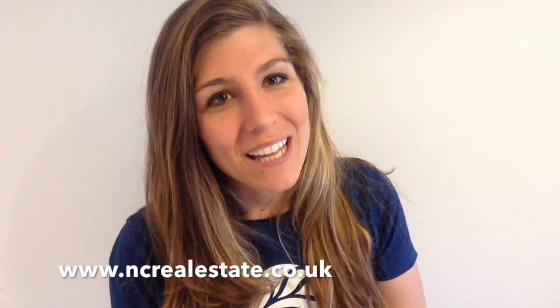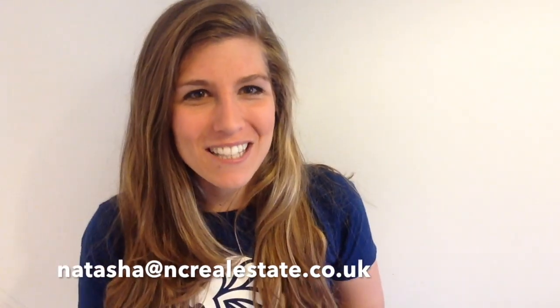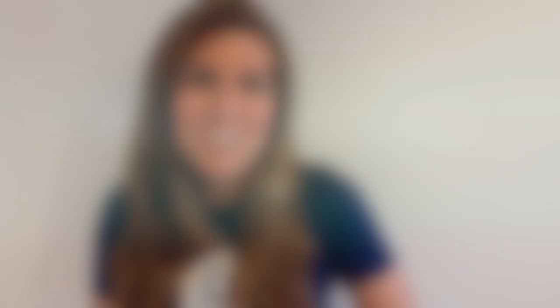That's it for this week. Thank you very much for joining me. If you need any help, go to www.mcrealestate.co.uk or drop me a personal email at natasha@mcrealestate.co.uk and I'll give you the best advice I possibly can. We'll be seeing you soon — thank you!